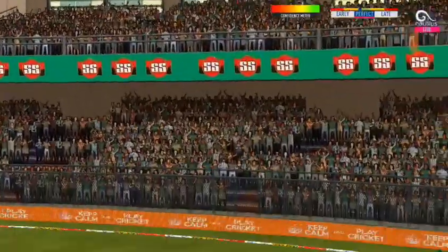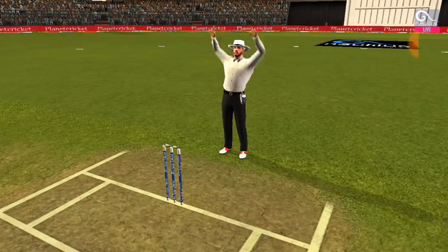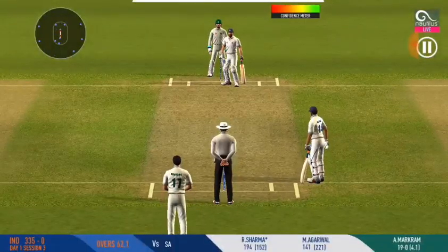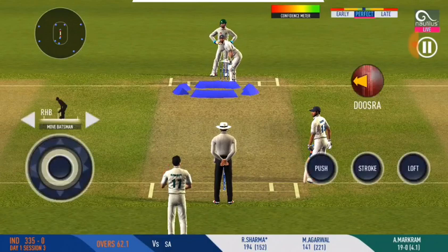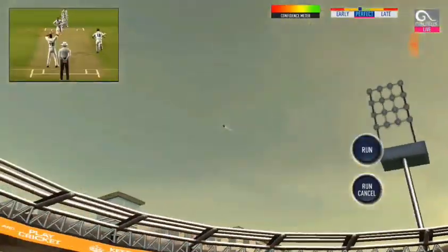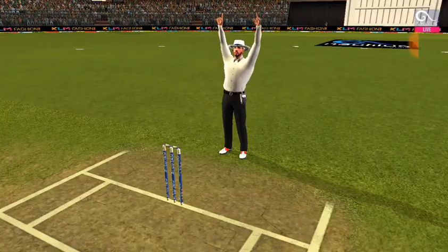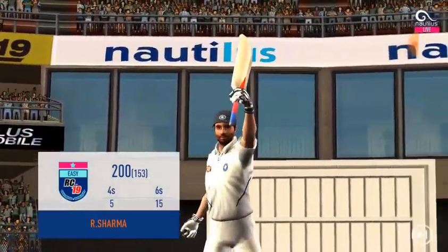That's a superb shot for six — a sight to watch! Change in the field. Can he get another one? Let's see. There is that sign of aggression from the batsman — he knows how to play this. A double hundred by the batsman — and look at the delight!